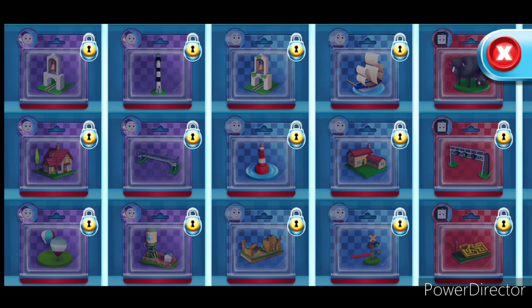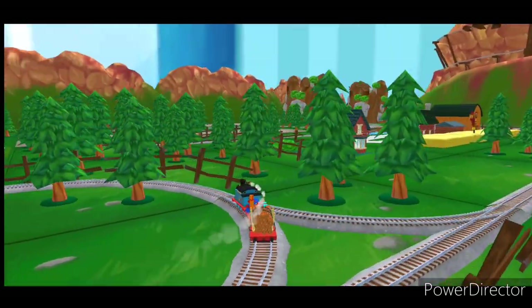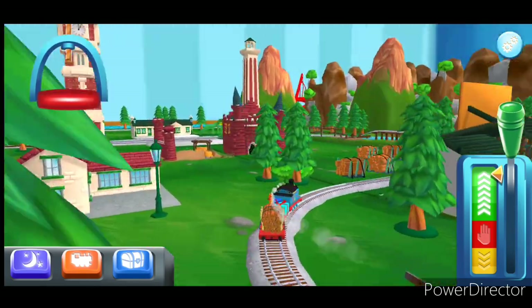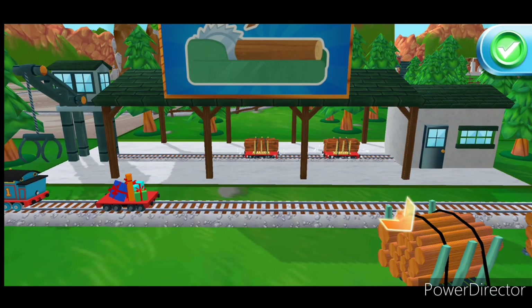That was a blast! Full steam ahead — which way do you want to go? Left leads to... The Great Waterton Station's coming up! I love that! What type of wagon should we pull? Good job!